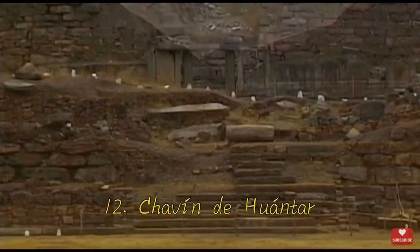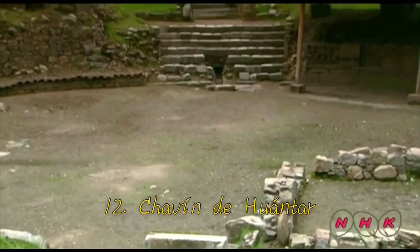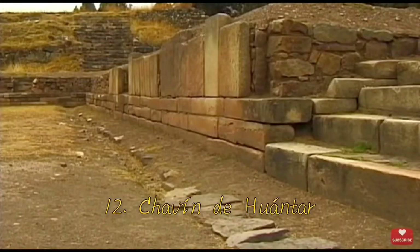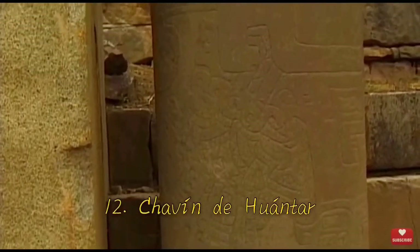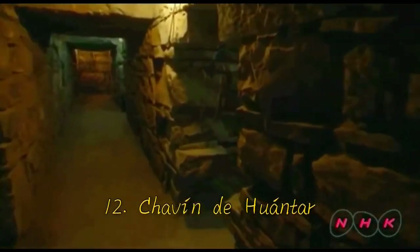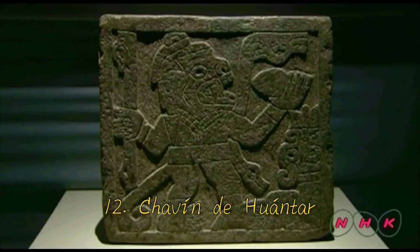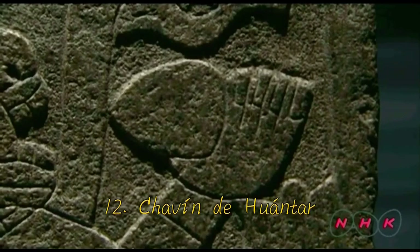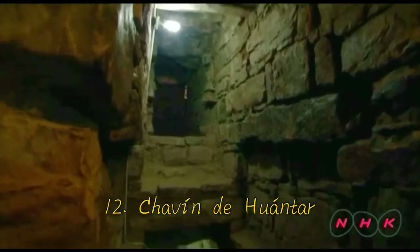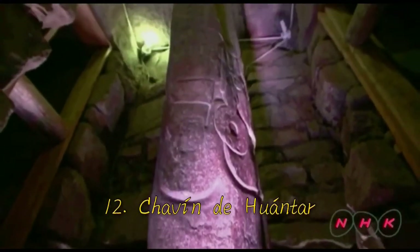Number 12: Chavin de Huantar. Chavin de Huantar hosts a large religious complex composed of an older and a newer temple. These stone buildings stand on the surface, with hidden entrances to tunnels running underneath. At the intersection of one of these tunnels is what's nicknamed the Great Spear — a stone structure hosting a carving of a supernatural figure with various patterns. It's very intricate and intriguing, but doesn't quite pique my interest like some of the other artworks. Nevertheless, it's still amazing and cool.